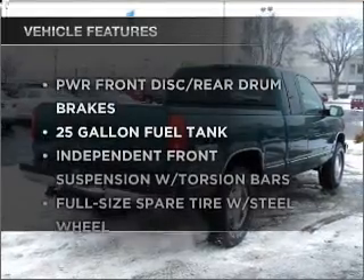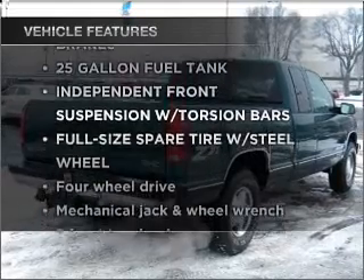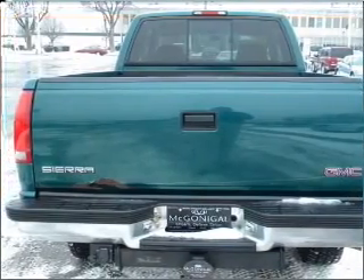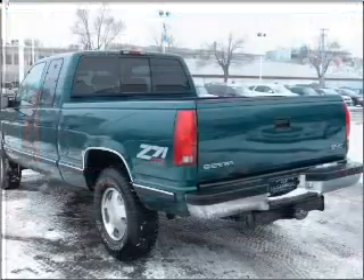Plus, enjoy these notable features that are included in this vehicle: power door locks, power windows, power steering, cruise control, an alarm system, and an AM/FM stereo.